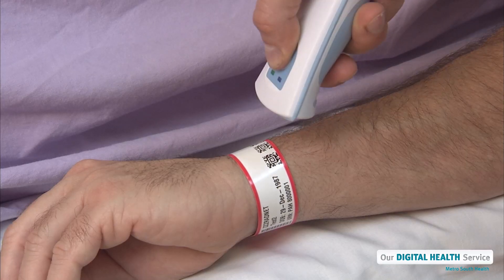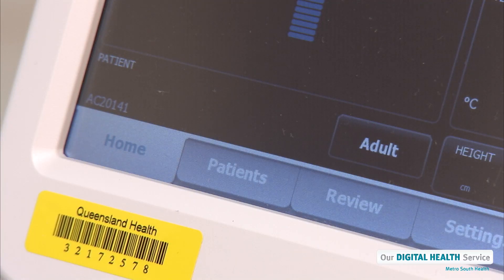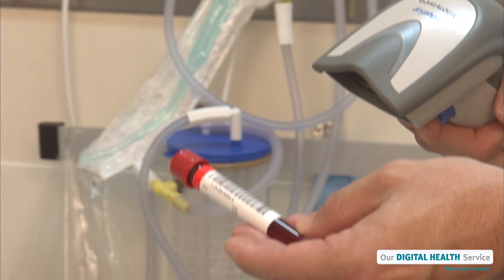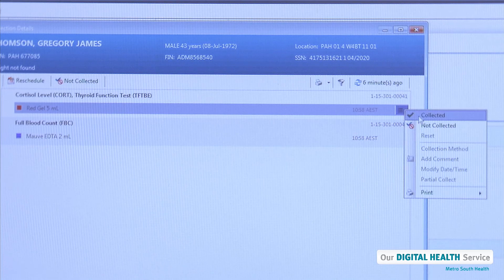Even our patients' wristbands have a special barcode. Our doctors and nurses will scan a patient's wristband to confirm their identity when they're caring for a patient. The barcodes are also used to identify a patient's blood test samples and when a patient is receiving medications.